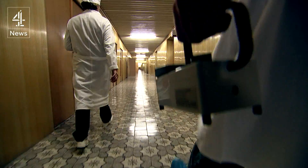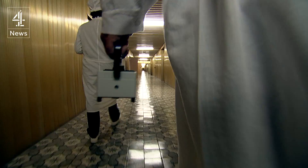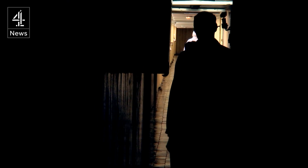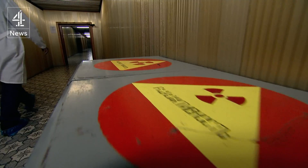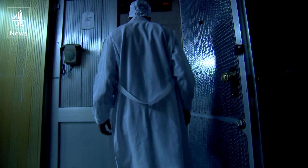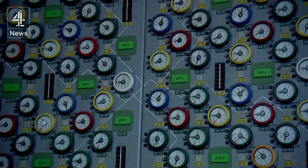This is the Gold Corridor. It links each of the four reactors at the vast Chernobyl nuclear plant. It's a mile long and takes you 30 years back in time. The world's worst nuclear accident played itself out on the dials and warning lights of a control room identical to this one, just a few more yards down the corridor.